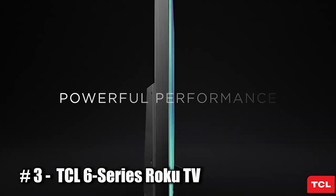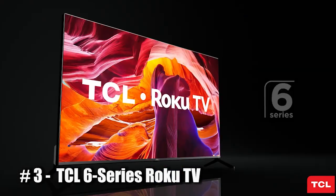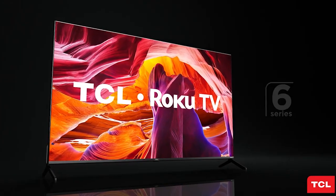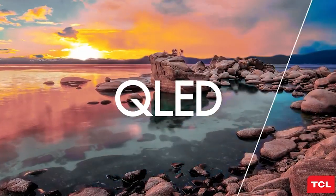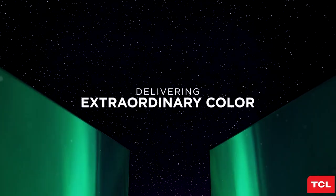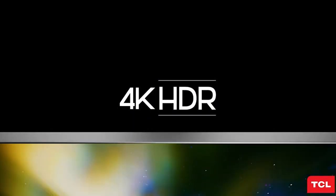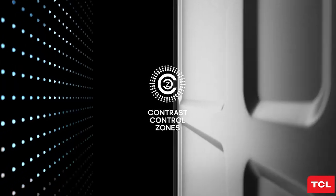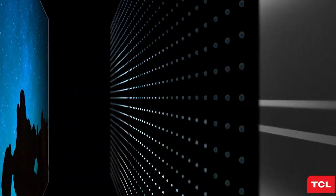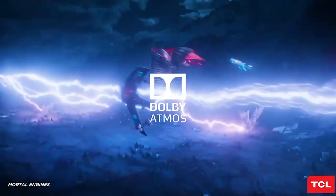Number 3: TCL 6 Series Roku TV, R635. The TCL 6 Series Roku TV is a smart television that runs on the Roku operating system and is available in a range of sizes, including 55, 65, and 75 inches. One of the main features is its integration with the Roku platform, which provides access to a wide range of streaming services, apps, and games. The TV comes with a built-in Roku voice remote, which allows users to control the TV and search for content using voice commands.